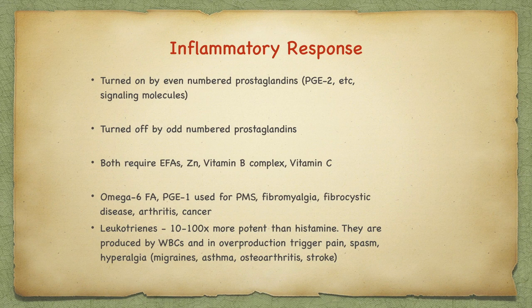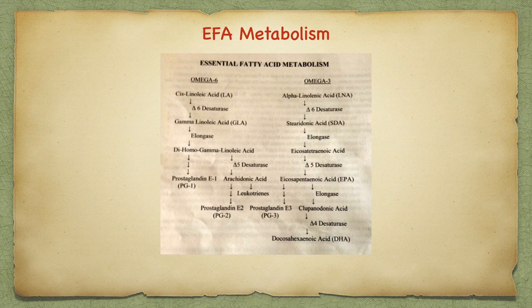Prostaglandins are numbered. Even numbered prostaglandins promote inflammatory response. Conversely, inflammatory response is turned off by odd numbered prostaglandins. Prostaglandins are produced in the essential fatty acid pathway. Omega-6 fatty acids become gamma linoleic acid, rich in seed oils, which in turn form prostaglandin 1. But they also form arachidonic acid, even numbered prostaglandins, and leukotrienes. Omega-3 produces EPA, rich in oily fish or chia, and that becomes prostaglandin 3 and DHA. It is these different ratios that are important to balance for low inflammation levels. Taking omega-6 helps reduce inflammation caused by things like PMS, fibromyalgia, fibrocystic disease, arthritis, and even cancer. There is ongoing research in the optimum ratios of essential fatty acids.